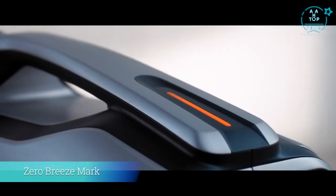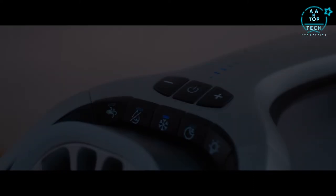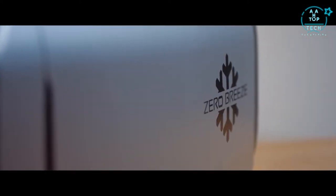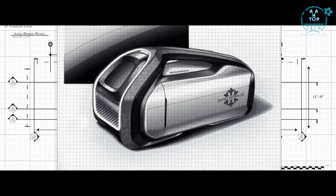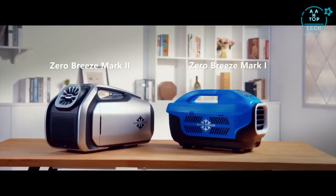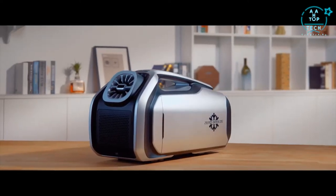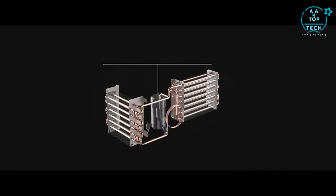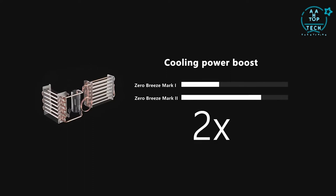It is powered by a battery. It is driven by a true rotary compressor. It is the world's most revolutionary portable air conditioner — it is the Zero Breeze Mark II. With a more powerful, completely redesigned Zero Breeze Mark II to change the game again. The Mark II has major upgrades inside and out. With our patented 24-volt sine wave frequency-controlled rotary compressor, the cooling power gets a 200% boost.